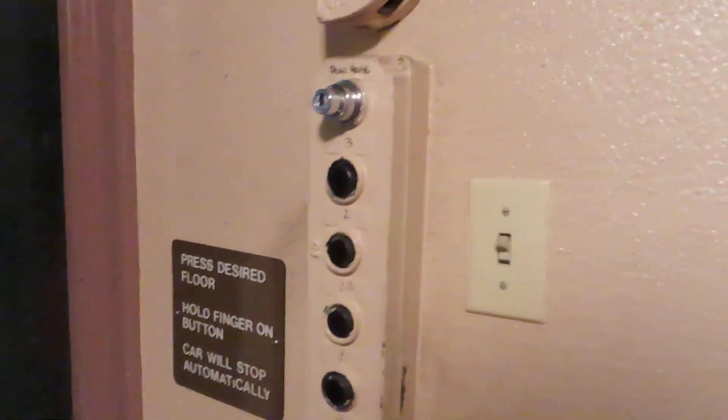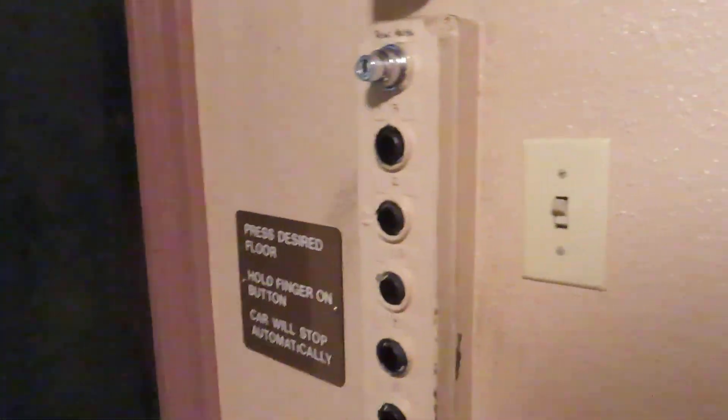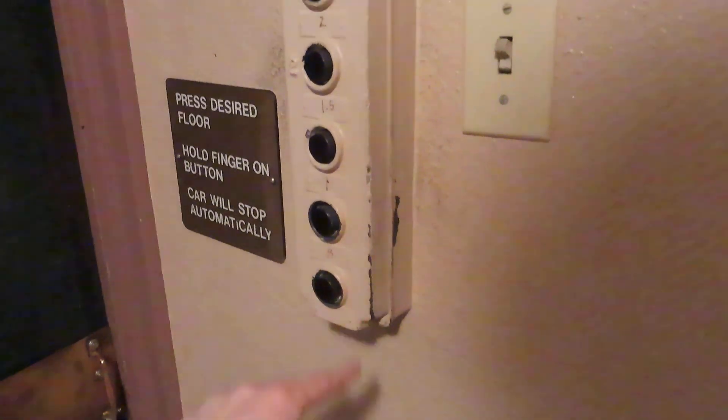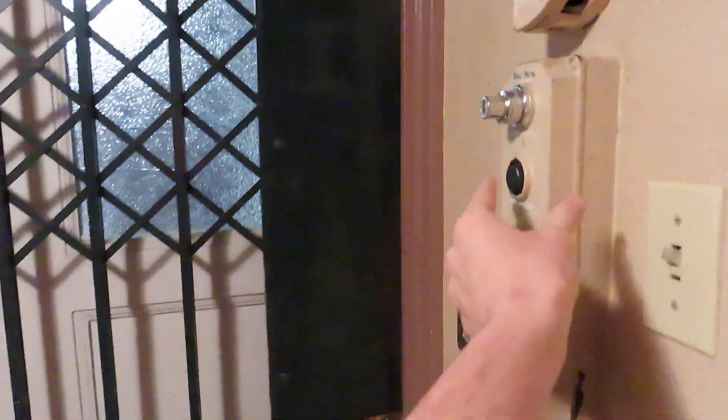Well, let's go to 3. Before we go to 3 though, it's kind of interesting that this is not a manual controlled elevator, but it's got floor buttons and it's not automatic either. So I guess you could call this a semi-automatic elevator.